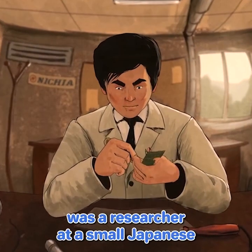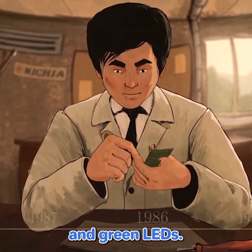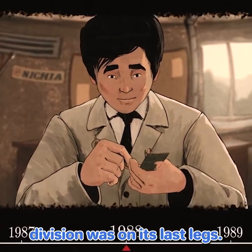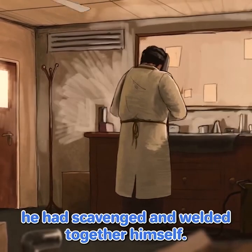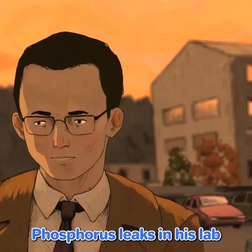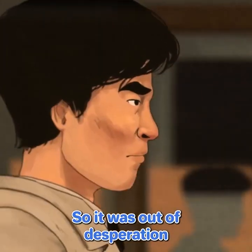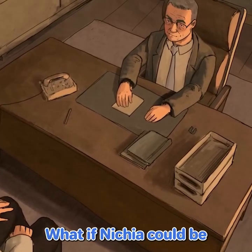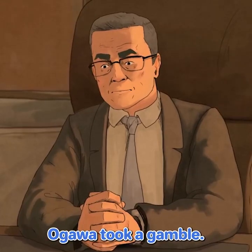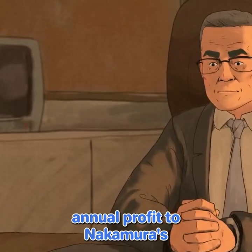Shuji Nakamura was a researcher at a small Japanese chemical company named Nishia. They had recently expanded into semiconductors for red and green LEDs, but by the late 1980s the semiconductor division was on its last legs. Nakamura's supervisors were so disillusioned with his research that they told him to quit. Out of desperation, he brought a radical proposal to the company's founder and president, Nobuo Ogawa: what if Nishia could create the elusive blue LED? Ogawa took a gamble, devoting 500 million yen — about 3 million dollars, likely around 15% of the company's annual profit — to Nakamura's moonshot project.